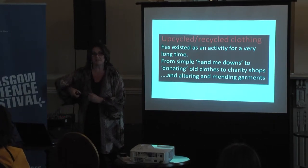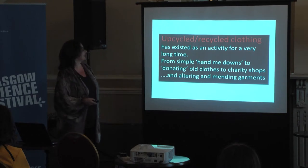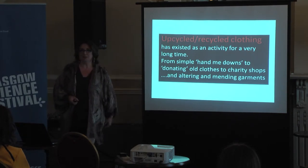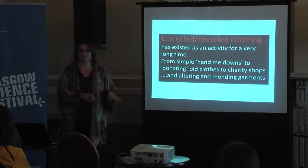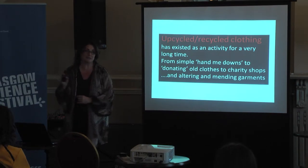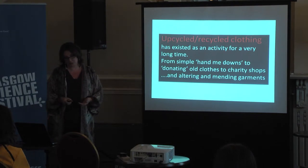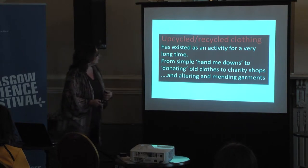I teach fashion design at the university and I'm going to talk to you about upcycled fashion today, at different levels from the very beginning right through a student project that we've done and it's on show here today. It's a quick run through of that project but also an introduction to what upcycled or recycled clothing is.